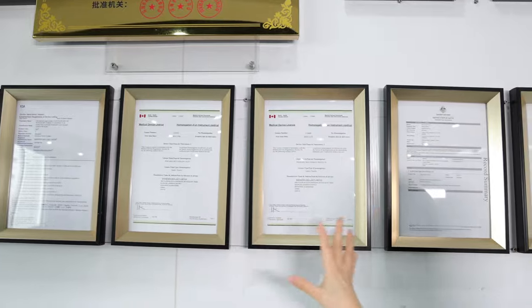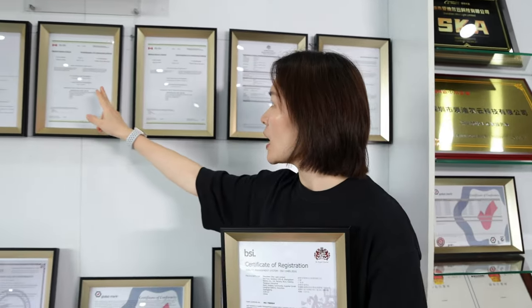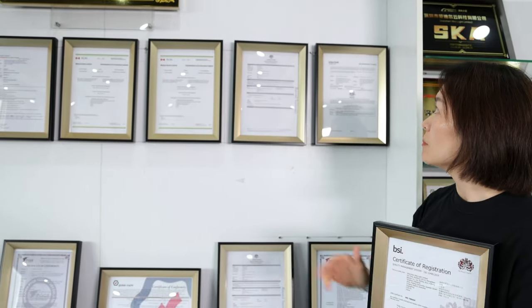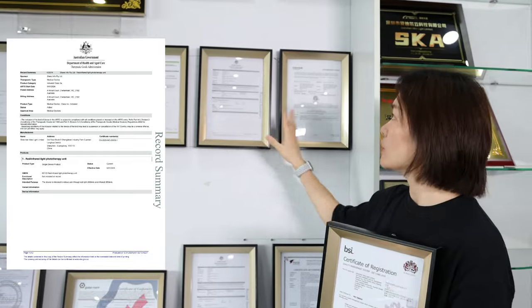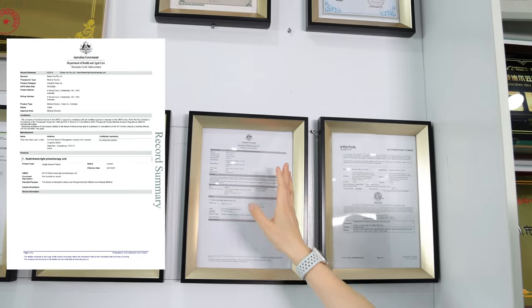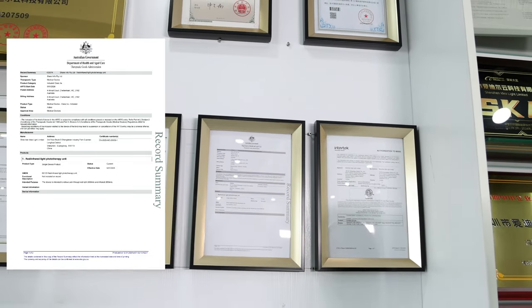So we already have three certificates for most of our company's products. We also have our portable red light therapy and wearable therapy products TGA certified. You can see these two certificates issued by TGA, the Australian government. That is also very important.